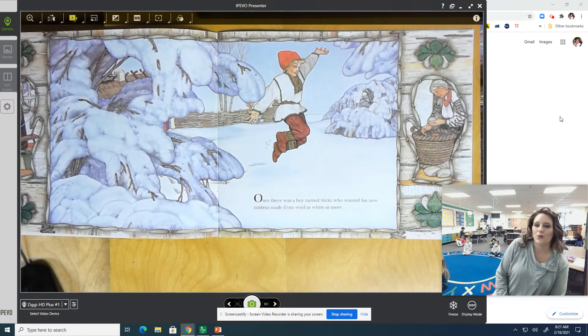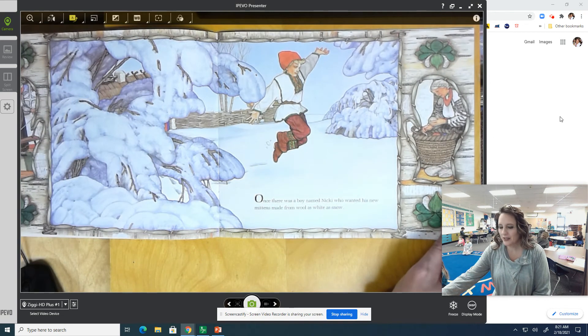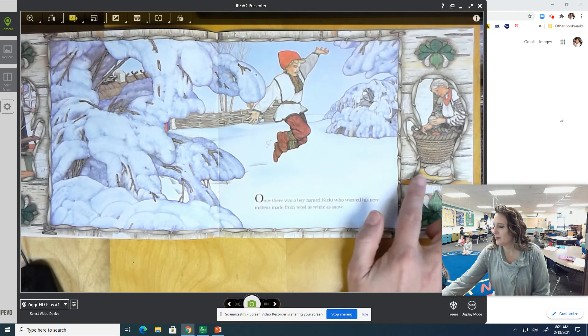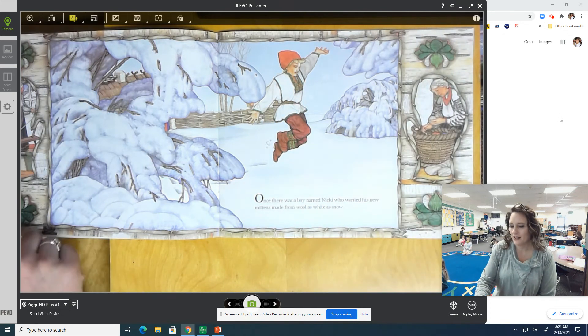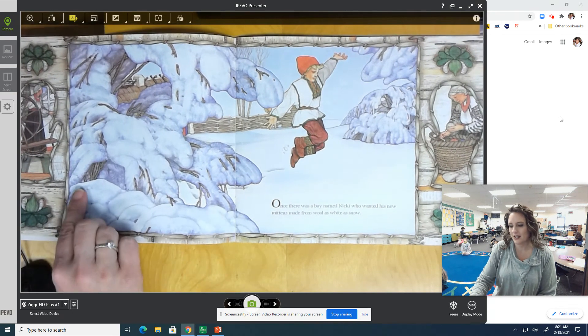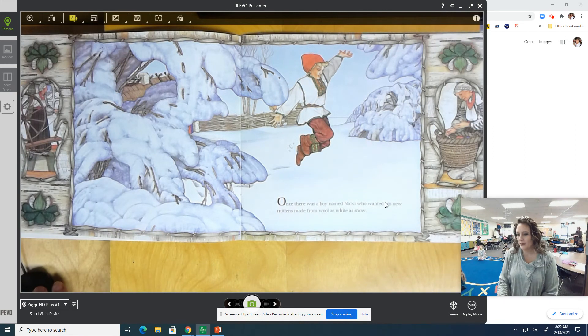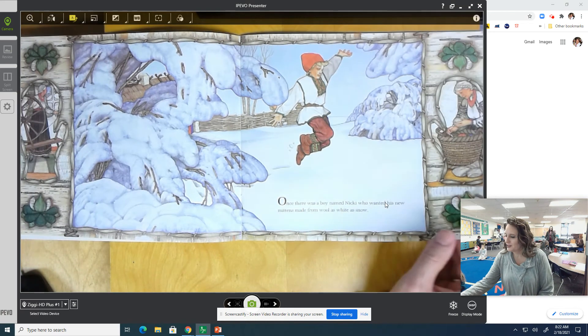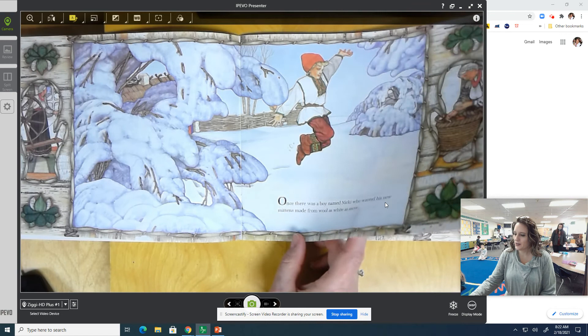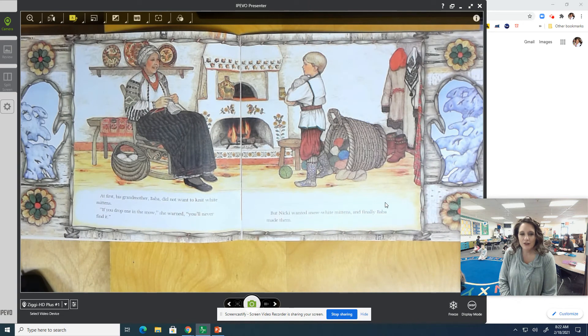Once there was a boy named Nicky who wanted his new mittens made from wool as white as snow. Over here there's one mitten and inside the mitten there's a little picture, and on the other side of the book there's another mitten with another little picture — those give you clues about what's happening in this story. So he wanted his mitten made from wool as white as snow. At first, his grandmother Baba did not want to knit white mittens. 'If you drop one in the snow,' she warned, 'you will never find it.' But Nicky wanted snow-white mittens, and finally Baba made them.